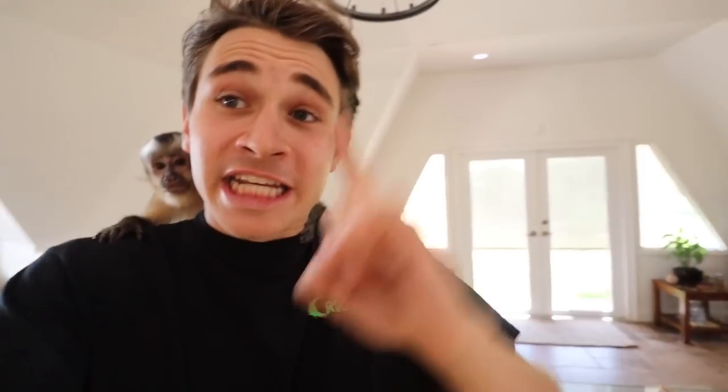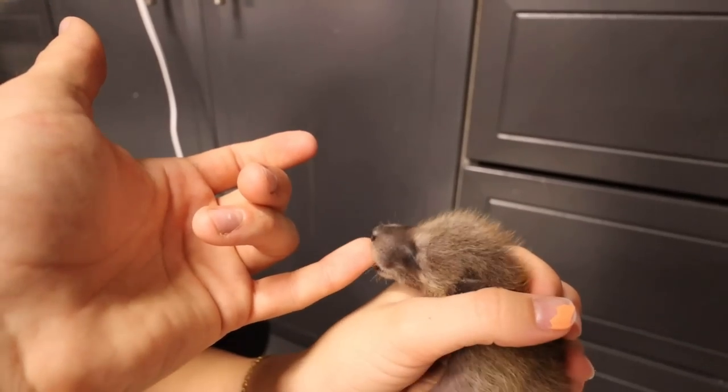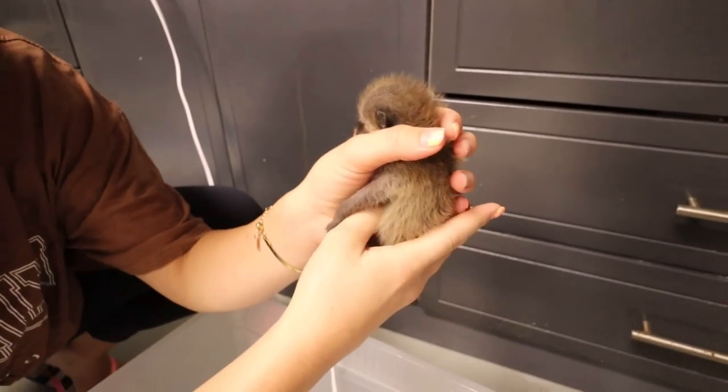We rescued some baby raccoons — not just one raccoon, but three baby raccoons from a fallen tree. Can you hear them? Oh my goodness. Look at this. They're suckling our fingers, trying to drink, trying to get the mother's milk.